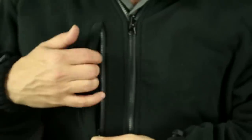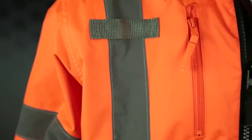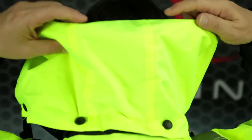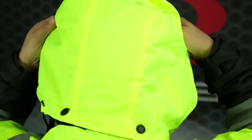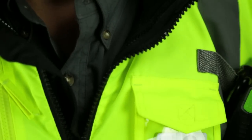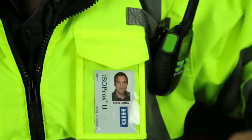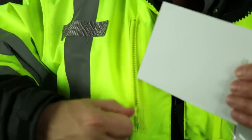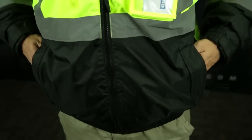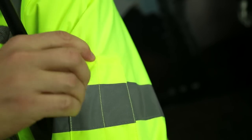In addition, this jacket is strategically designed with many other features to improve productivity, convenience, and comfort. Some of these features are: a concealed detachable hood, mic tabs on both shoulders, a cell phone radio chest pocket with clear badge holder, a chest pocket with a zipper, two lower fleece-lined pockets, and a split pencil pocket on the sleeve.